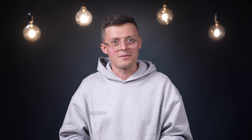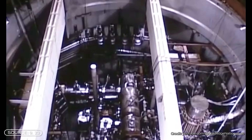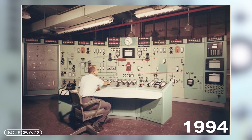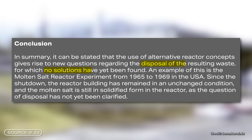One more thing I found quite shocking: in the 1960s, there was a large-scale experiment in the USA called the Oak Ridge National Laboratory Molten Salt Reactor Experiment. In 1994 it was designated a Nuclear Historic Landmark because of its importance — but there could be another reason. Since it was shut down in 1969, no one knows how to dispose of the molten salt. It has simply been lying there in solidified form in an unchanged reactor building for 60 years. That's totally absurd.